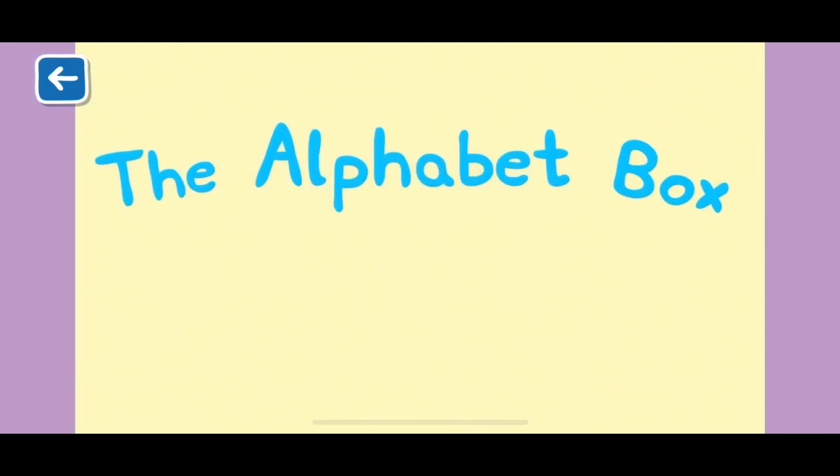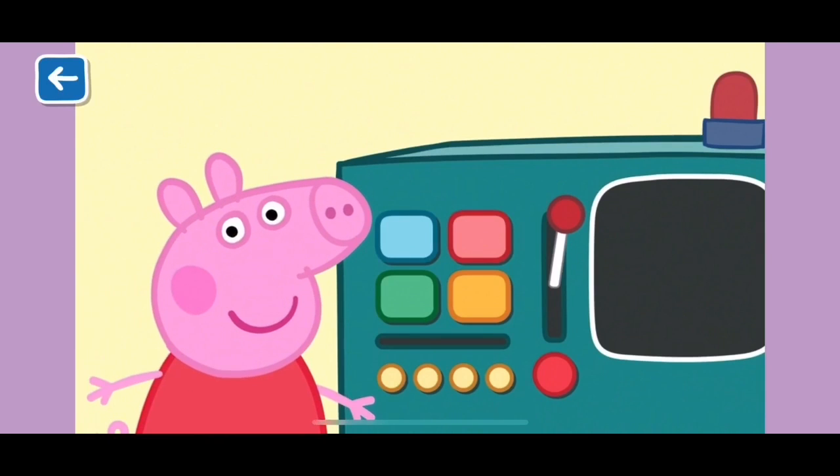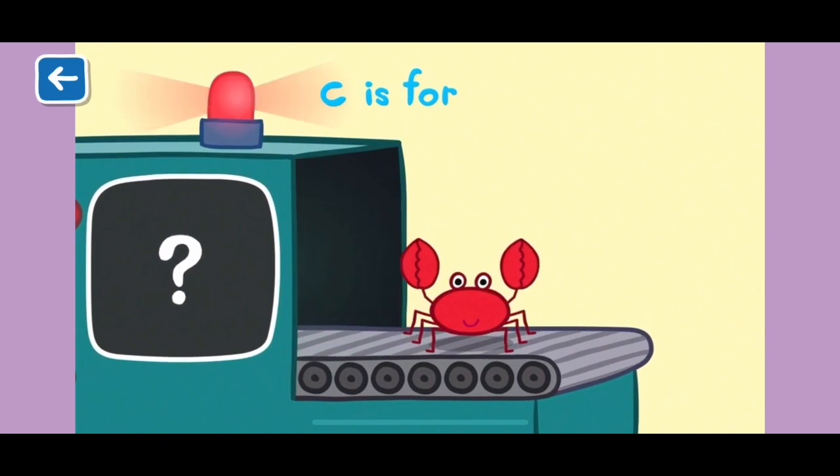Alphabet Box, Letter C. What do you think we will see in the Alphabet Box today? C is for crab. Did you know crabs walk sideways?